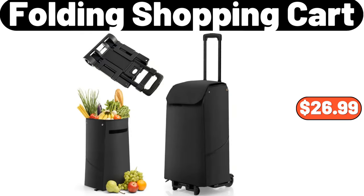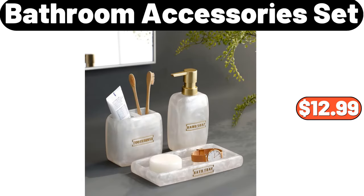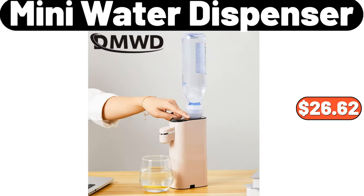Folding Shopping Cart, $26.99. Bathroom Accessory Set, $12.99. Mini Water Dispenser, $26.62.